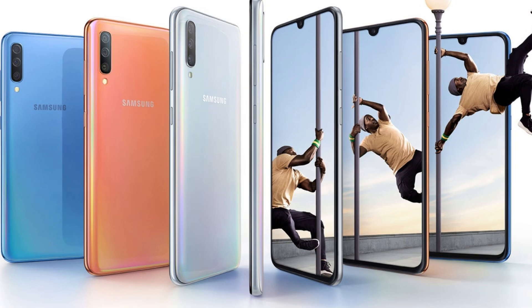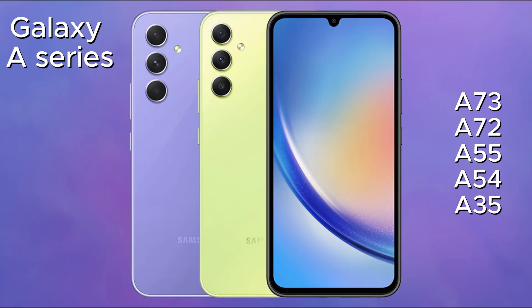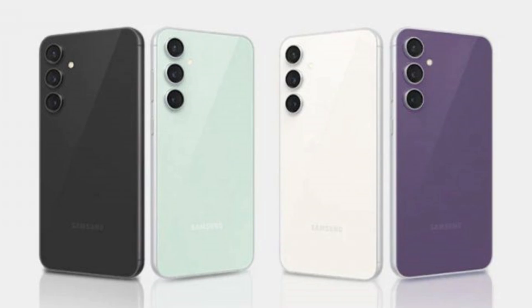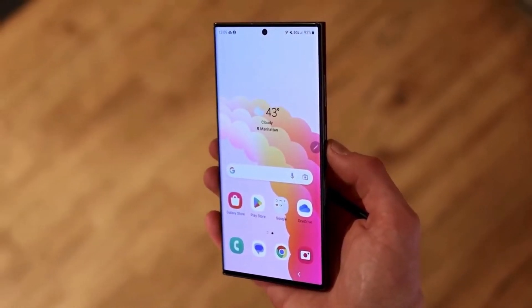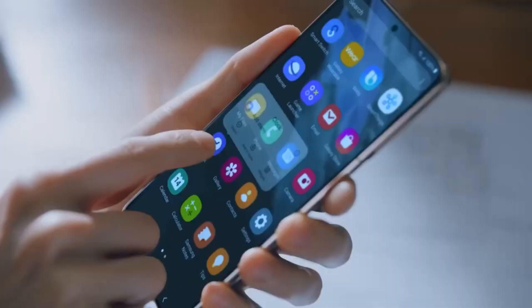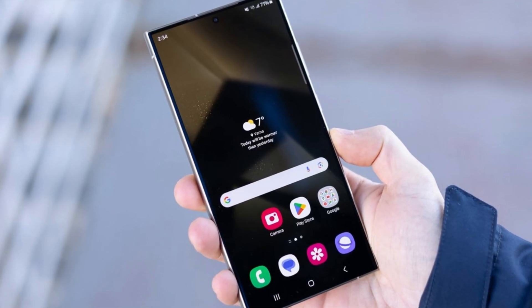Following the beta testers, the update will roll out in stages. Mid-range devices like the Galaxy A73, A72, A55, A54, A35, etc., will be next in line before finally reaching entry-level models. It's important to remember that this list is based on predictions and Samsung's usual update policy. The final confirmation likely won't come until August or September. However, to give you an idea, here's a sneak peek at some of the devices expected to receive the update.